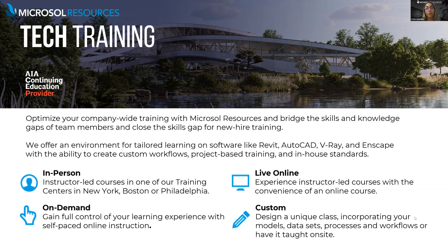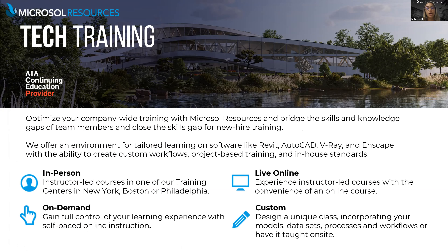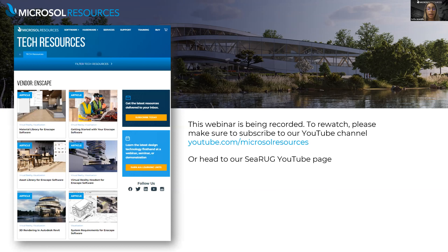We have different resources for Enscape on our side, including getting started with your Enscape software, material and asset library for Enscape, virtual reality headset requirements, system requirements, and what's new with the latest version of Enscape which is 3.3. All of those resources you can find on the resources page on our website.